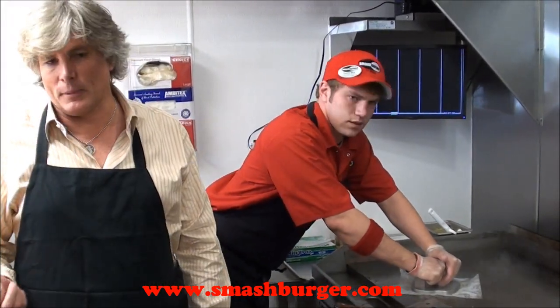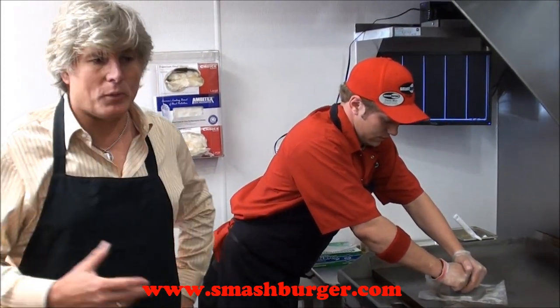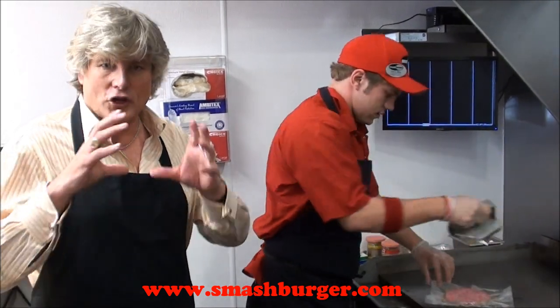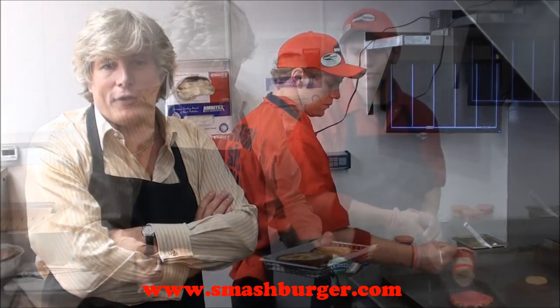As he's smashing the burger and getting the burger set up, I'm going to talk to you a little bit about the rest of Windy City. Aside from a great tasting smash burger, we use a Midwest favorite — we call it bar cheese. But it's really a processed cheddar cheese spread that is really famous. In the old days, it used to be at all the supper clubs.